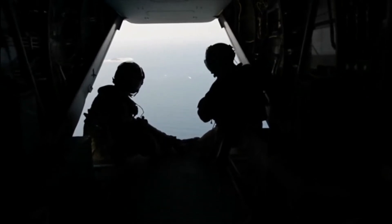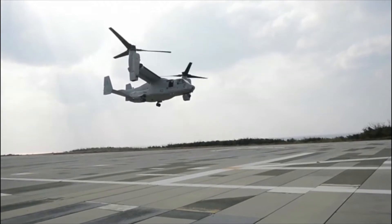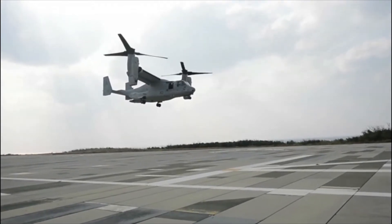Marine Corps Air Station Yuma is home to a new squadron. About 100 men and women have hit the ground to work alongside the MV-22 Osprey. The MV-22 Osprey is a huge improvement to its predecessor, the CH-46.